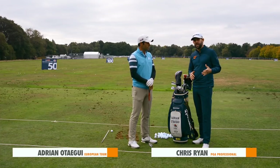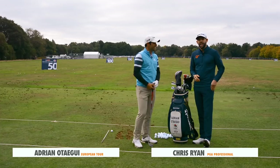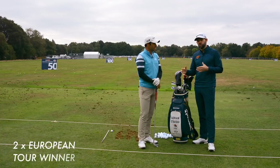Thank you for joining me. I am at Walton Heath for the British Masters, joined by Adrian. It's Monday, you've just arrived this morning - you were in Scotland last week for the Dunhill. Adrian's just warming up on the range and we're going to talk about what you would do on a tournament day when you arrive at the golf course.